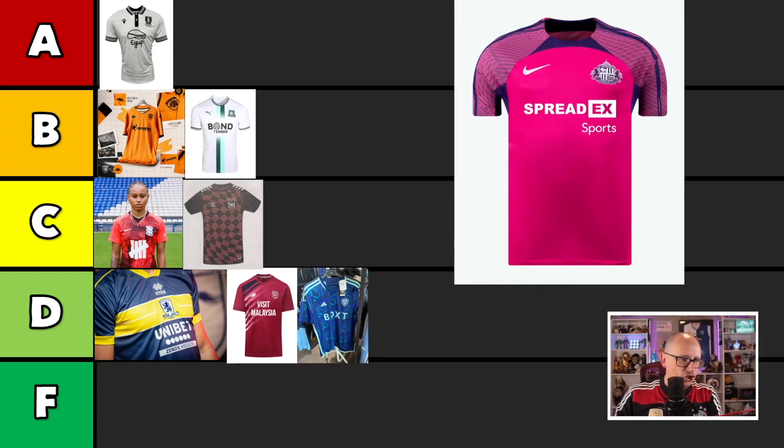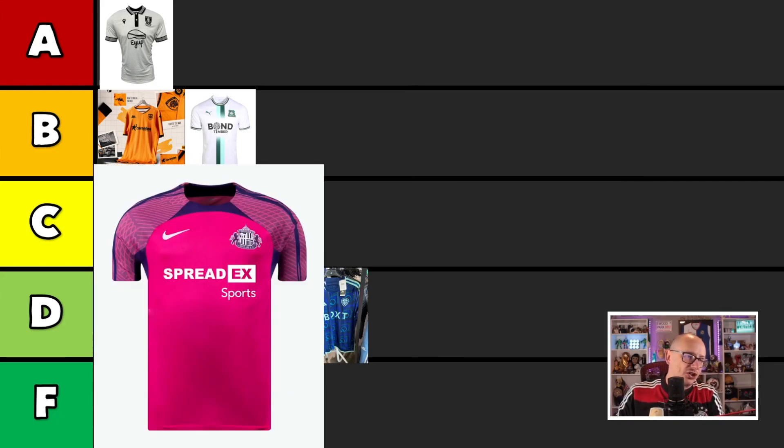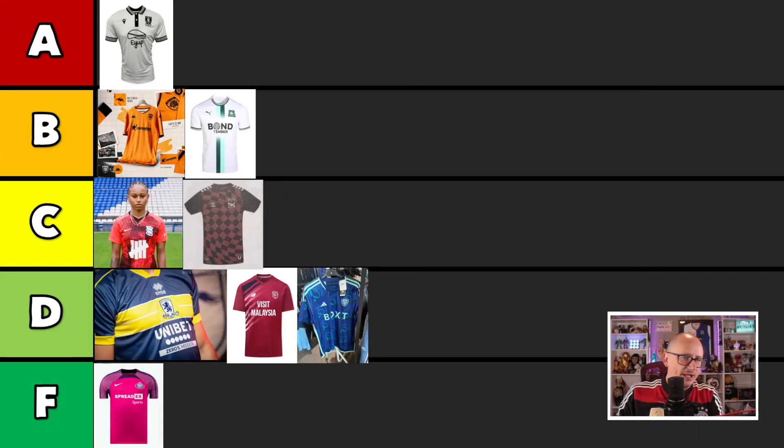Next up we have Sunderland's very bold pink shirt. Bradley will be wearing this, I would imagine. But to be honest with you, I think it looks like dog shit. And I think that's our first F-grade of our Championship video. Shocker, Rooney.